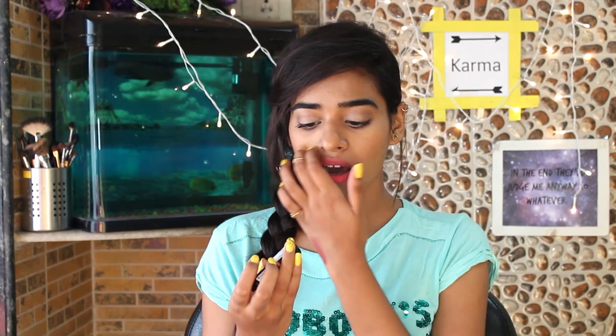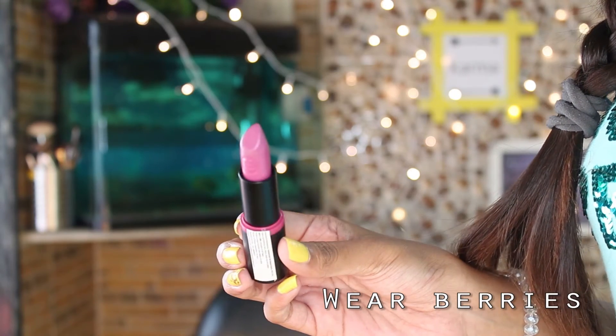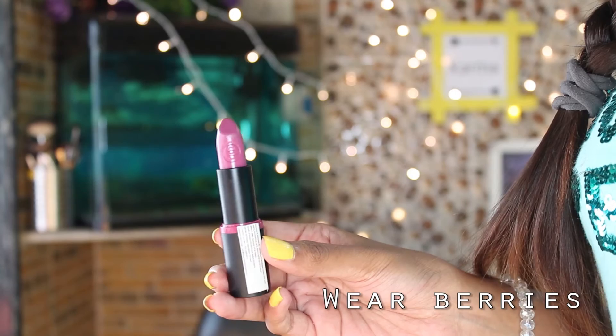Next I have lipsticks from Essence. Essence lipsticks are easily available in India and they are so affordable, moisturizing, yet pigmented. The first shade is Natural Beauty — it's a perfect nude with a hint of pink. The second shade, Wear Berries, is a purple-tone lip shade which is so wearable on Indian skin tones.